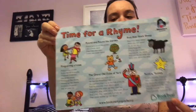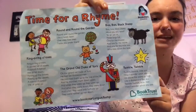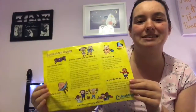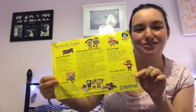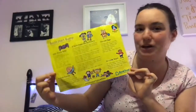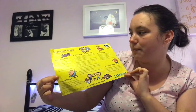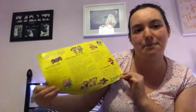If you open it up, inside you get a song sheet — it says 'Time for a Rhyme' — and it just has lots of nursery rhymes on it. I love the illustrations, as they are by Nick Sharratt who illustrates the Jacqueline Wilson books that I used to love as a little girl. It's got Humpty Dumpty, Round and Round the Garden, Baa Baa Black Sheep, Twinkle Twinkle — lots of rhymes just to enjoy with your babies.